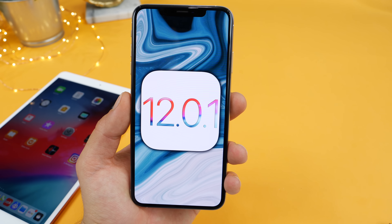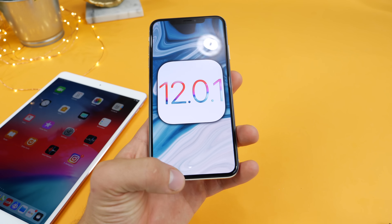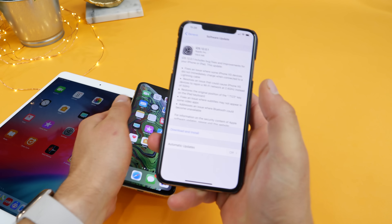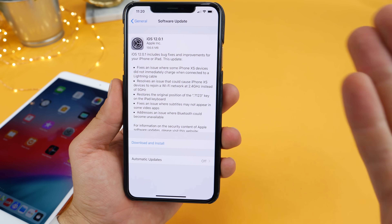What's up guys? So iOS 12.0.1 has been released today. It's the first official and public release of iOS 12 since the initial release, and there's actually quite a few bug fixes and quality of life updates that I'd like to cover with you. Lucky for us, Apple did release a quite detailed release log, and they actually listed all the changes found in this update.